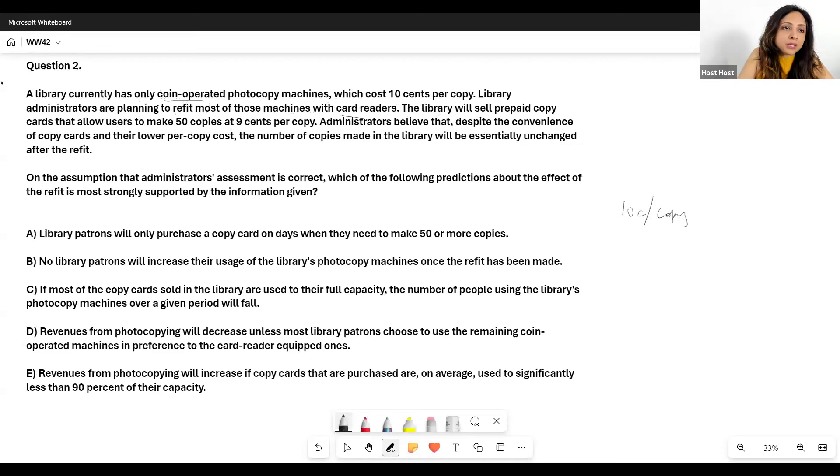The library will sell prepaid copy cards that allow users to make 50 copies at 9 cents per copy. With the new card reader machines, the cost will be 9 cents per copy for 50 copies on a prepaid card — so you're paying $4.50.